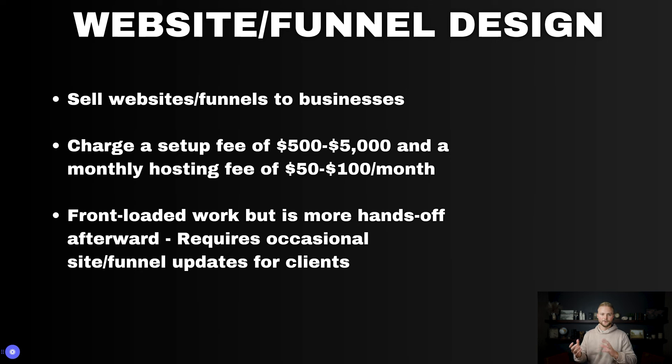It just depends on how new your agency is. If you're new and starting out, maybe you don't charge as much because your websites aren't as good, but as you get better you can charge up to $5,000 in setup fees. I've done this with many clients and charge a monthly hosting fee anywhere between $50 to $100 a month — that's what they'd pay for Squarespace, Wix, or WordPress, and so you can charge it as well.